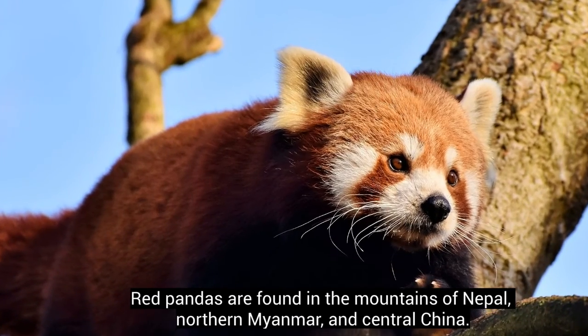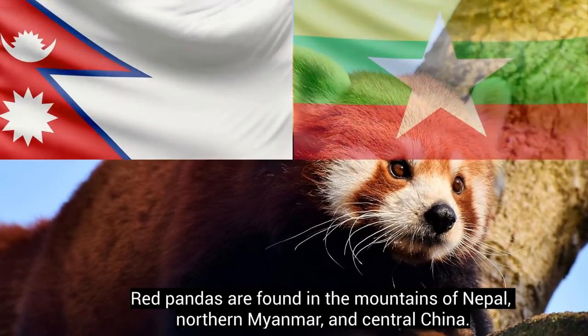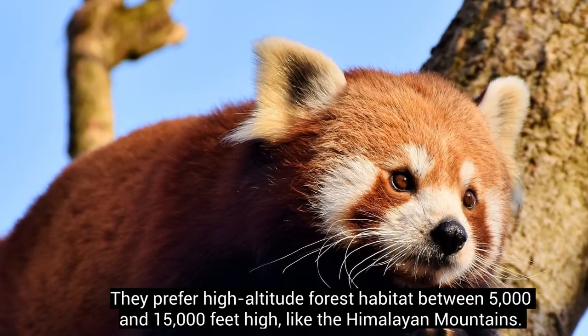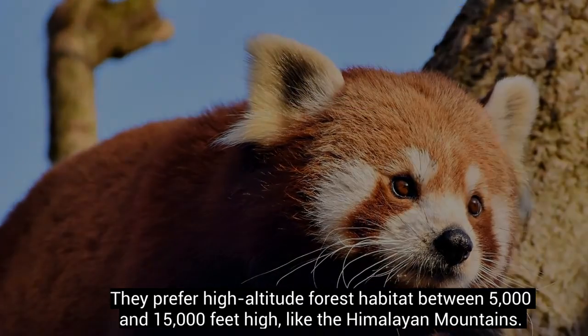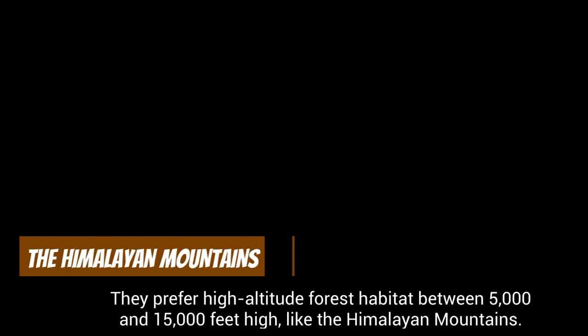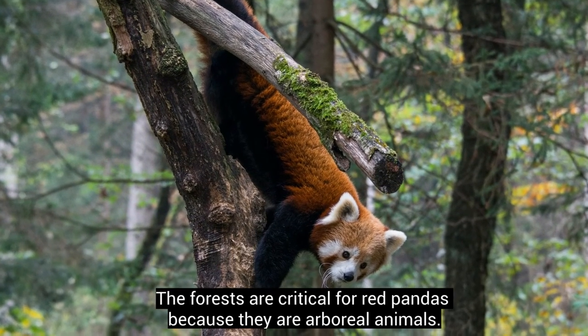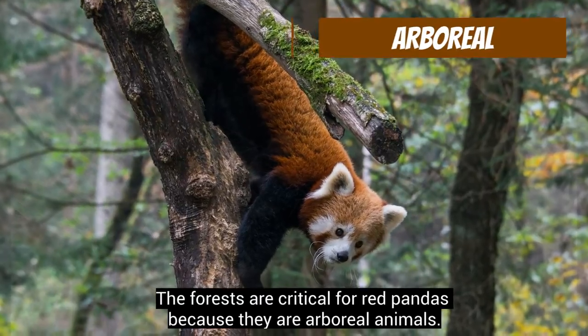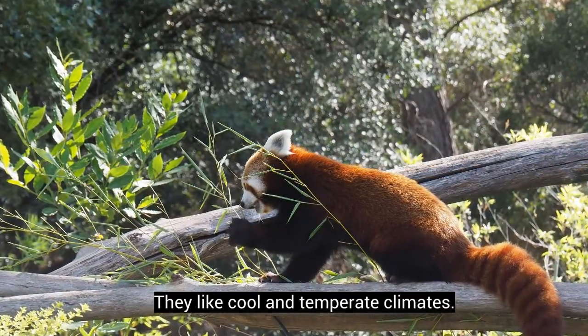Red pandas are found in the mountains of Nepal, northern Myanmar, and central China. They prefer high-altitude forest habitat between 5,000 and 15,000 feet high, like the Himalayan mountains. The forests are critical for red pandas because they are arboreal animals. They like cool and temperate climates.